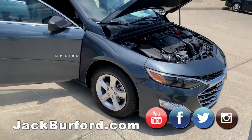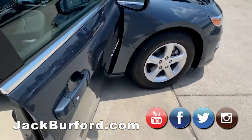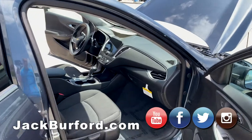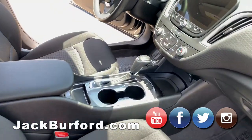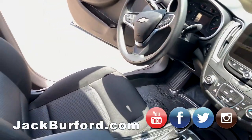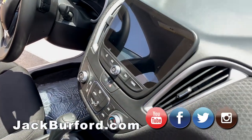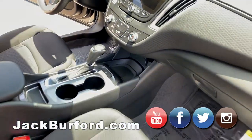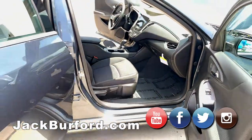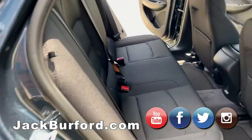You do have a continuously variable transmission, so it's basically always smoothly moving through the gears. Interior-wise, not a whole lot has changed this year, but you do get an upgraded driver info touchscreen on the inside. That 8-inch touchscreen used to be a 7-inch — it's now a full color touchscreen with Apple CarPlay, Android Auto, and the new Infotainment 3 system. You'll also find USB and USB-C ports in the back.